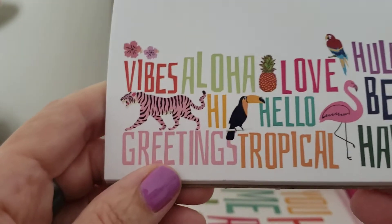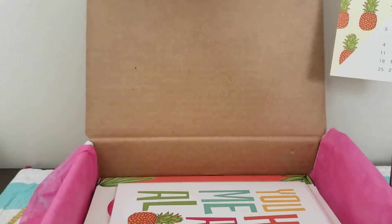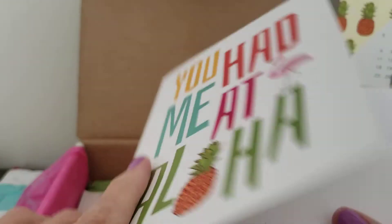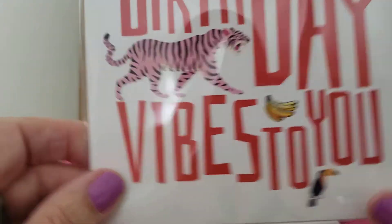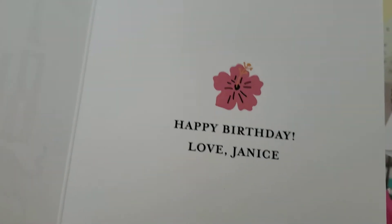And then we have a nice stationary notepad: 'Vibes, aloha, love, hula, beach, Hawaii, hello, hi, greetings, tropical, tiger, toucan, flamingo.' I will definitely use this pad for writing some letters — that's cute with my name on it. So far I'm really liking this box. It's really fun. 'You had me at aloha' — another card. This one says 'Aloha, love Janice' — could be a note card for a special occasion. And: 'Sending tropical birthday vibes to you.' I will for sure use this one — 'Happy birthday, love Janice' — with a white envelope.